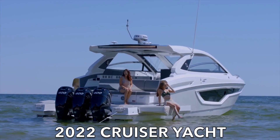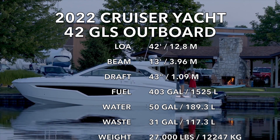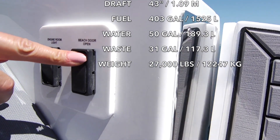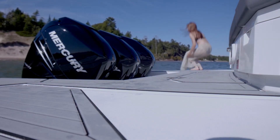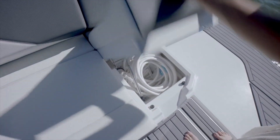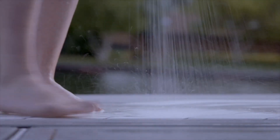This is the outboard version of the Cruisers 42 GLS. It has three 400-horsepower outboard engines and almost the same dimensions as the inboard version. There are motorized beach doors that flip down to give you a lot more space for activities in the back of the boat. There's an integrated swim ladder on the starboard side for getting in and out. There's a shower in the rear and tons of storage for your gear — a good place to hang out and shower off.